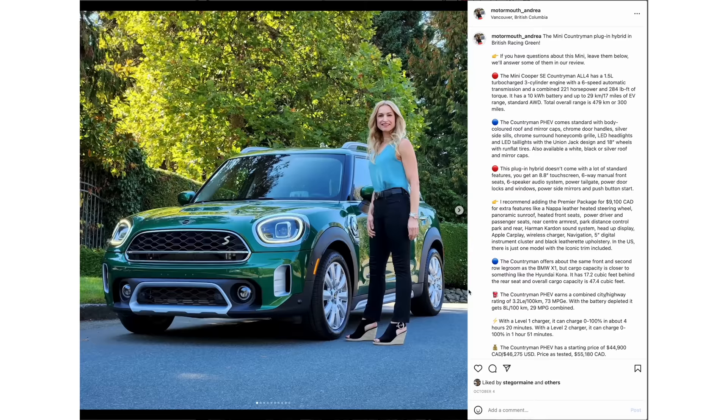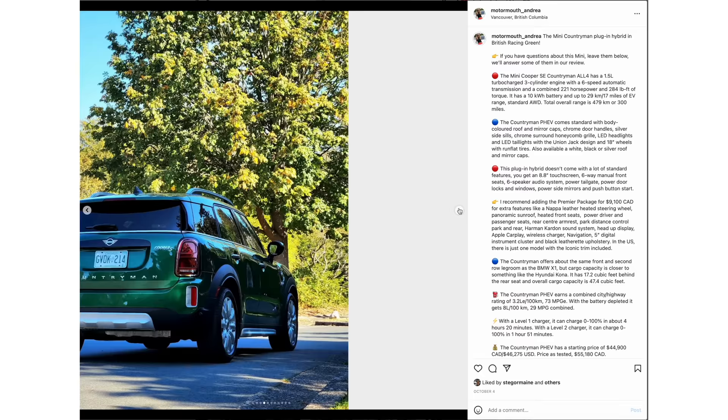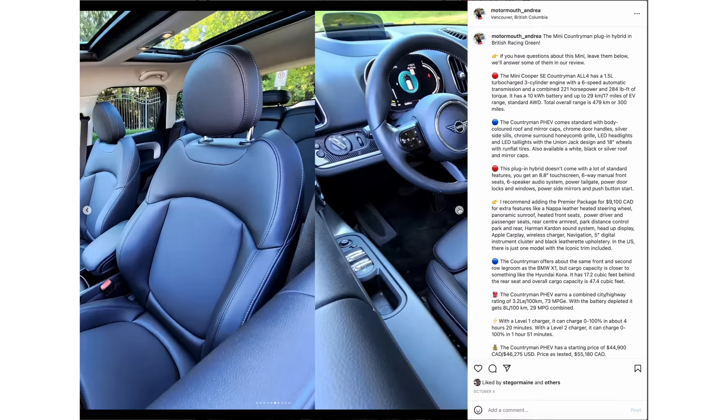Make sure you like and subscribe. Most important thing is to hit the notification bell, but also follow on Instagram — it's motormouth_andrea for a sneak peek behind the scenes, and for me it's motormouth_auto. The links are below the like button.